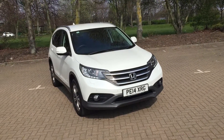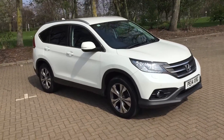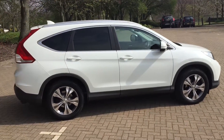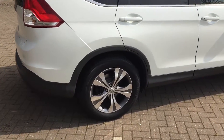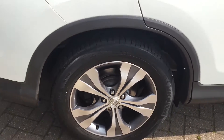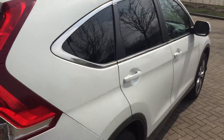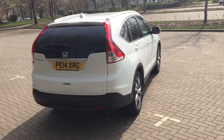2014 Honda CR-V 2.0L SR model, finished in white with rear privacy windows. It's got those 18-inch alloy wheels which are a grey and silver two-tone, aluminium roof rails, and the white paint is metallic as well.